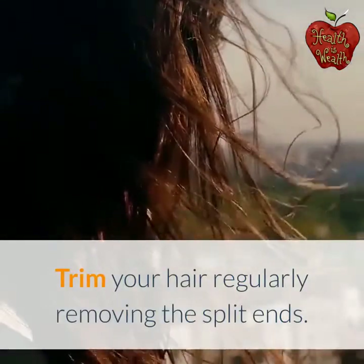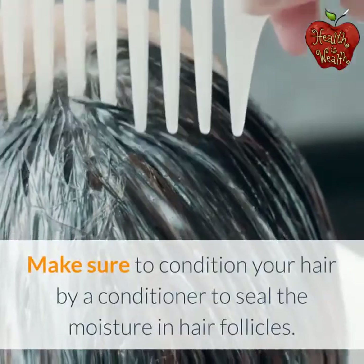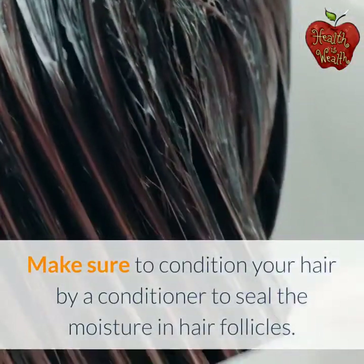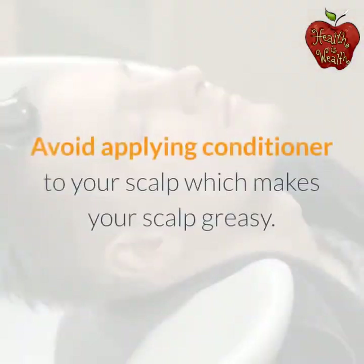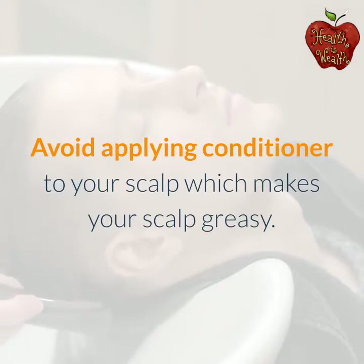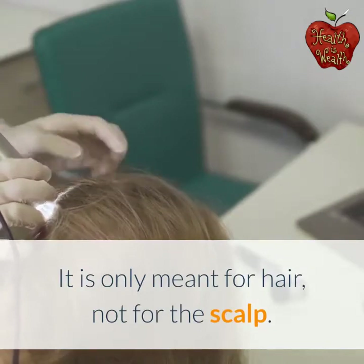Trim your hair regularly, removing the split ends. Make sure to condition your hair with a conditioner to seal the moisture in hair follicles. Avoid applying conditioner to your scalp, which makes it greasy — it is only meant for the hair, not for the scalp.